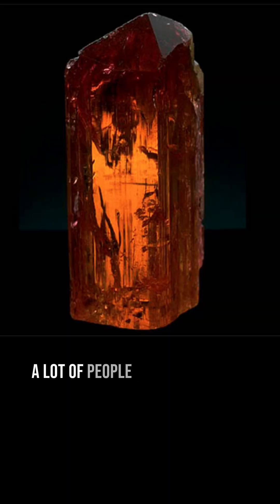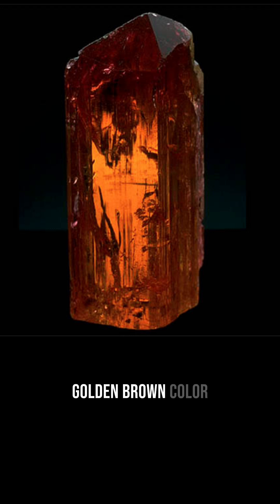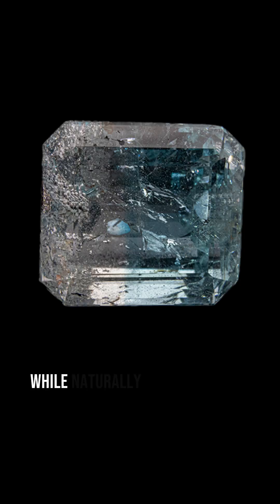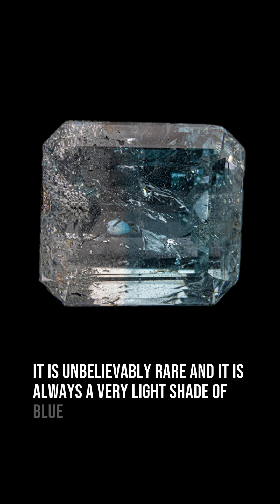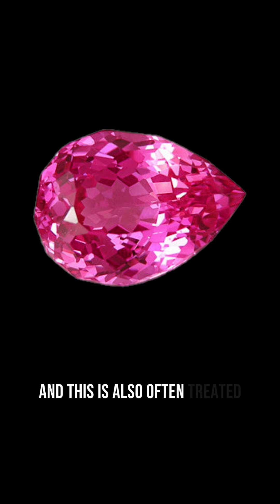A lot of people don't know that topaz usually comes in a beautiful golden brown color, because the most popular variety of topaz is blue topaz. While naturally occurring blue topaz does exist, it is unbelievably rare and is always a very light shade of blue. Along with blue topaz, pink topaz has become increasingly popular, and this is also often treated.